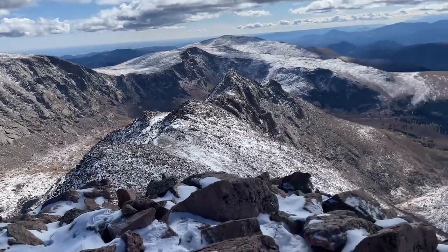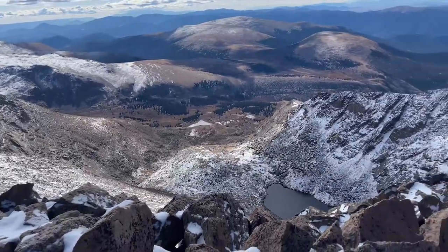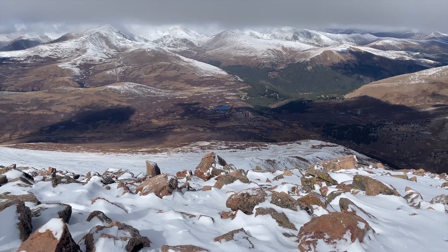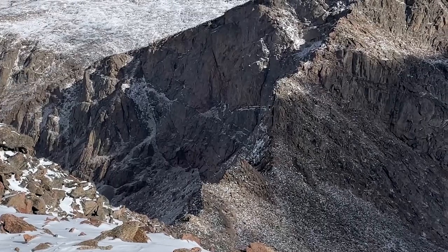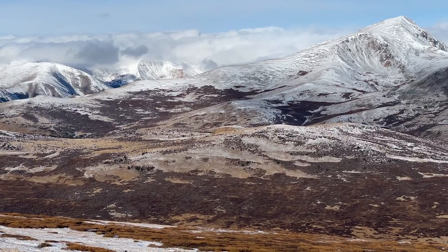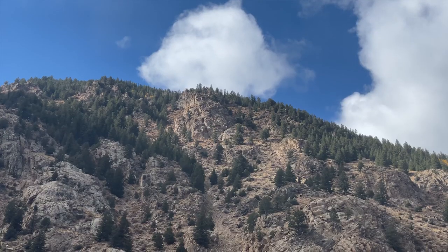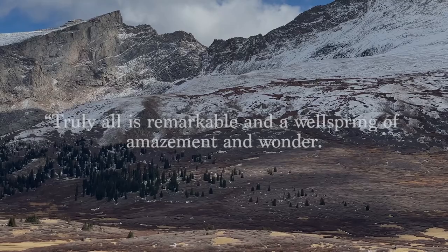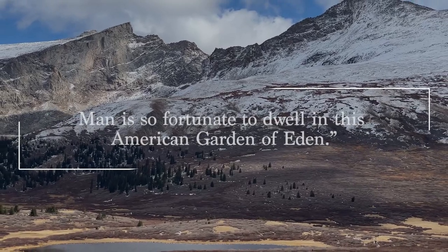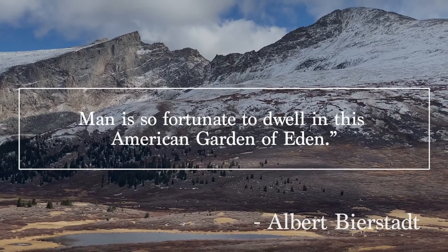Bierstadt's peak gives stunning horizon-to-horizon views of the surrounding landscape — it's no surprise a painter like Albert Bierstadt was drawn to this region. The way the light and dark carve the rock, clouds rolling from valley to valley. Bierstadt is quoted saying, "Truly all is remarkable and a wellspring of amazement and wonder. Man is so fortunate to dwell in this American Garden of Eden."